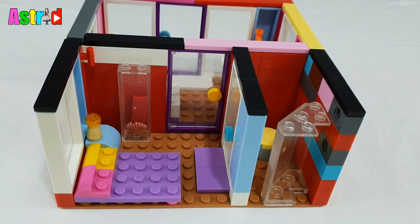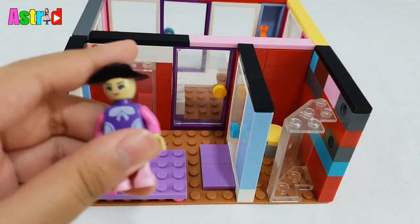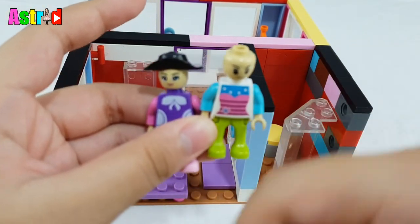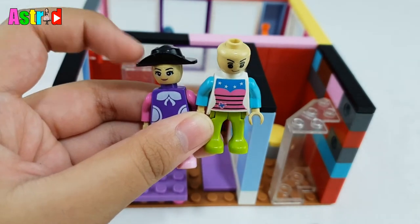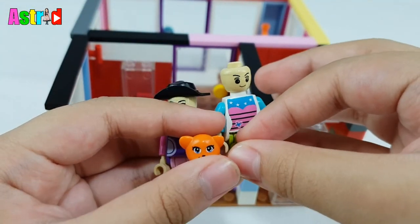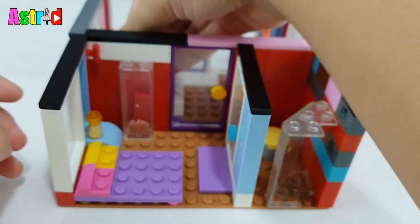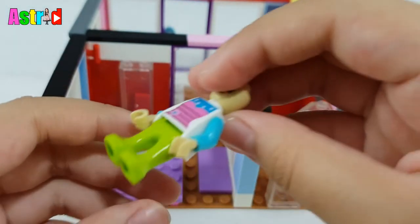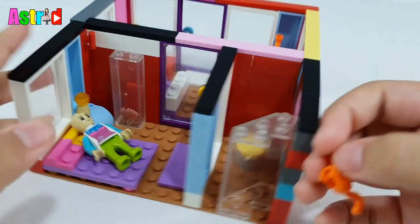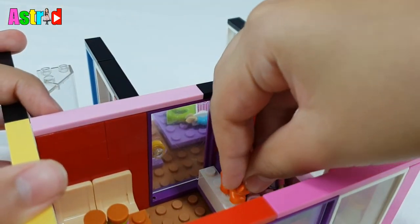Now no one's in there — oh, somebody's coming! We have a girl and a boy. And guys, this is their cat. Now let's put the girl over here and the boy sleeping. Also the cat is over here by the couch.